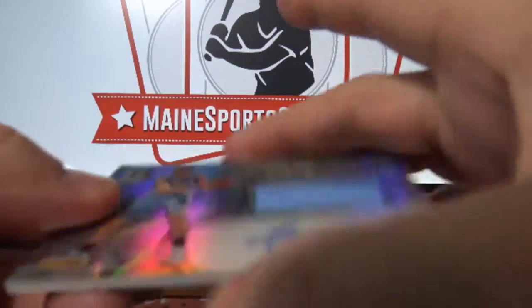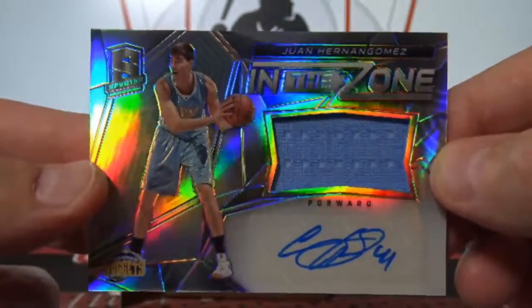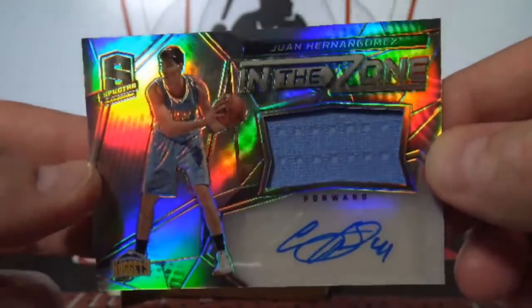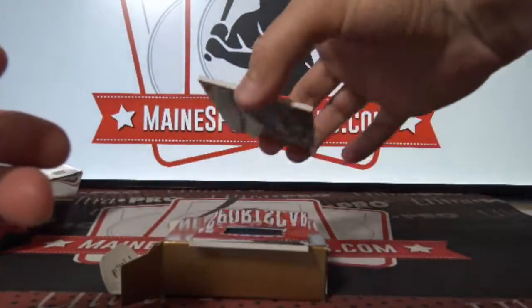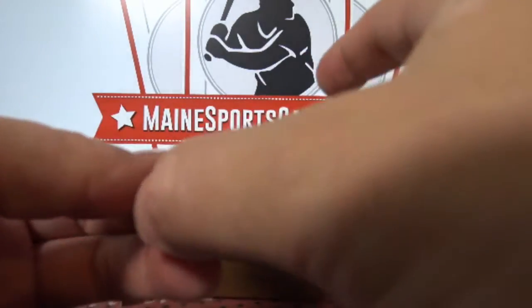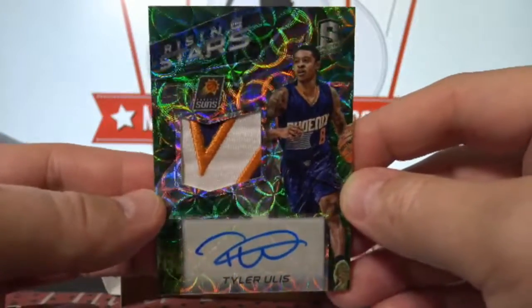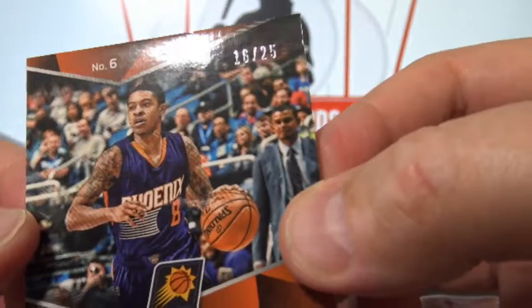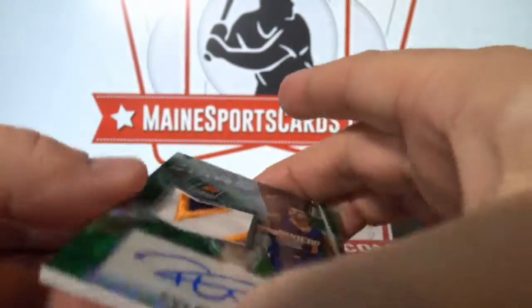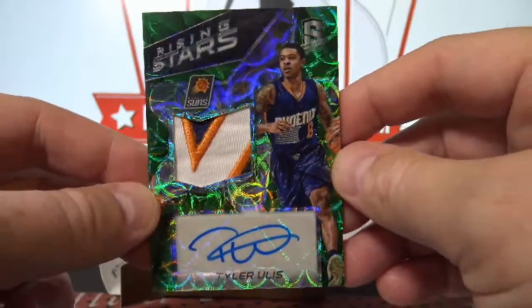In the Zone autographed jersey — Juan Hernan Gomez, to Denver, Miles Ky. Check this out — Rising Stars three-color patch auto green, Tyler Ulis. Check that patch — the card is gorgeous, short print 16 of 25, to Phoenix. Patrick PE — gorgeous hit.